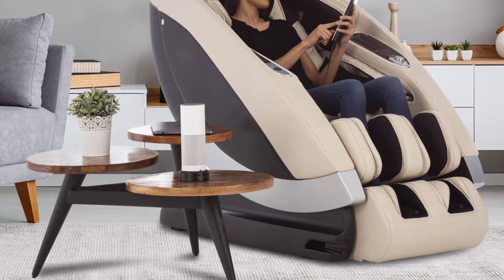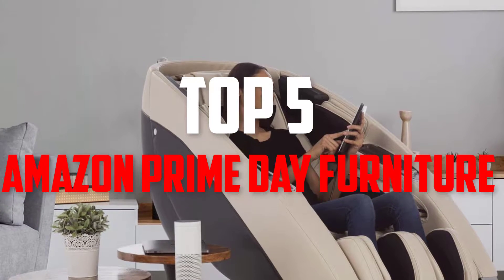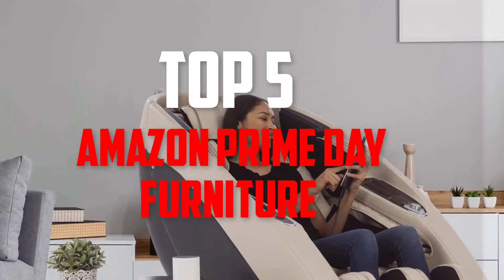Hello guys, welcome back to Pick the Best Ones. In this video we are going to check out the Amazon Prime Day furniture deals. Let's get started with the list.